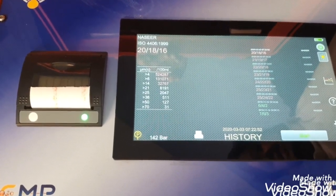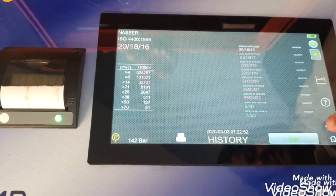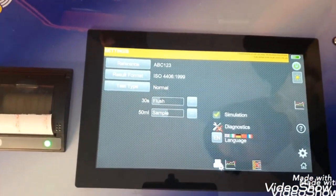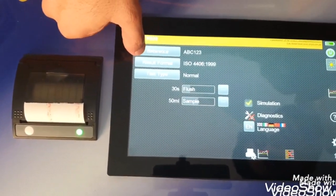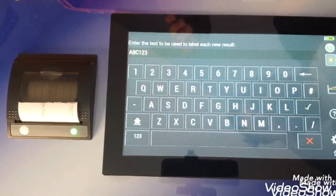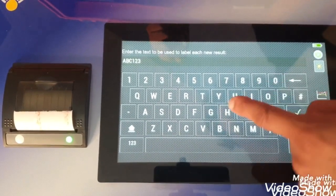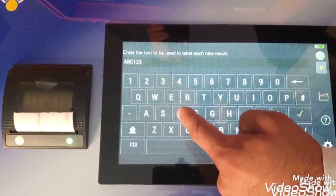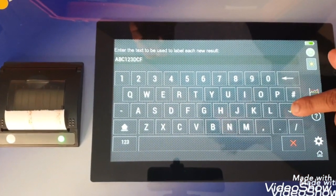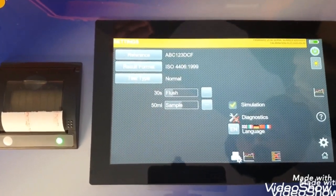So let's perform a test on the machine. To perform a test, let's first go into the settings. First is the reference — you can put any reference such as your machine name or whatever you want. So here we put a sample reference code for today's test. You can see the test reference here — it will also be stored in the database. Whenever we take the readings via pen drive, it will appear here.